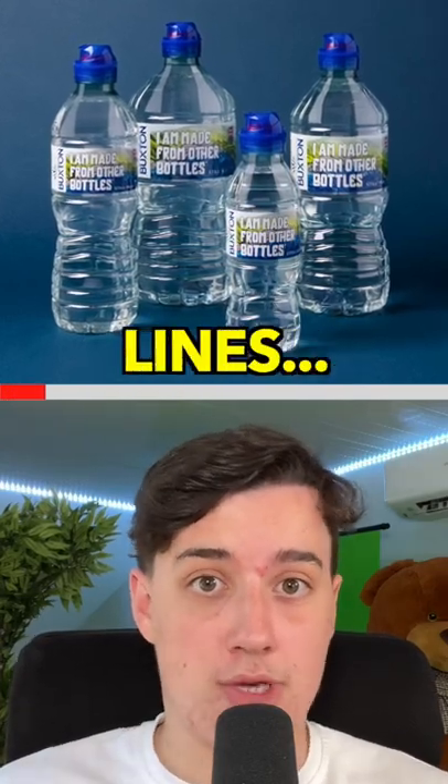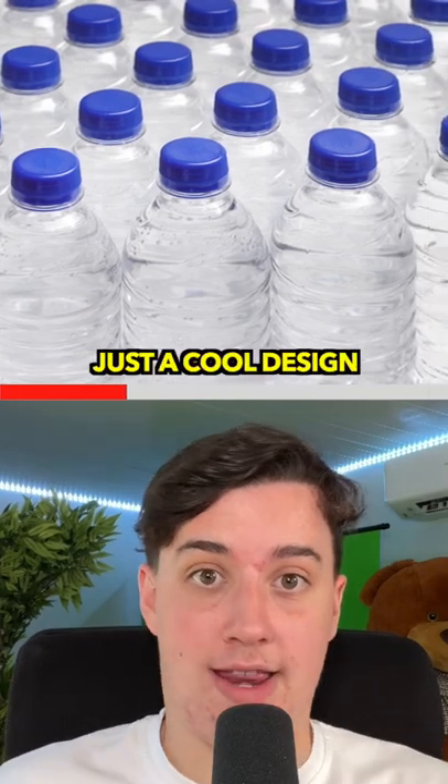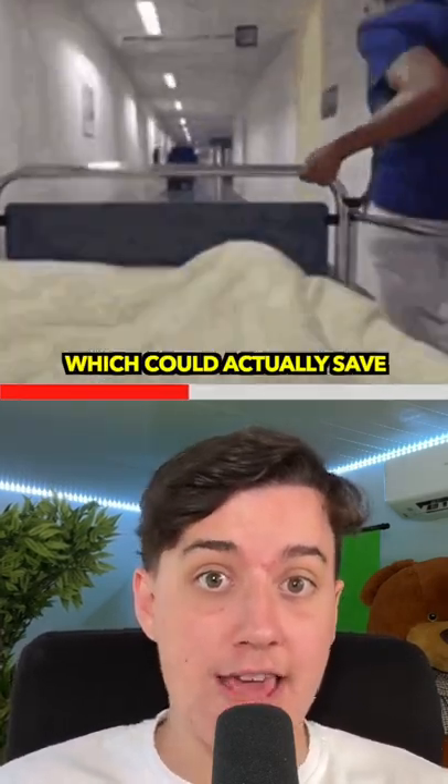Here's why water bottles actually have those lines. You may have once thought that these lines were simply just a cool design. However, they serve a purpose which could actually save your life.